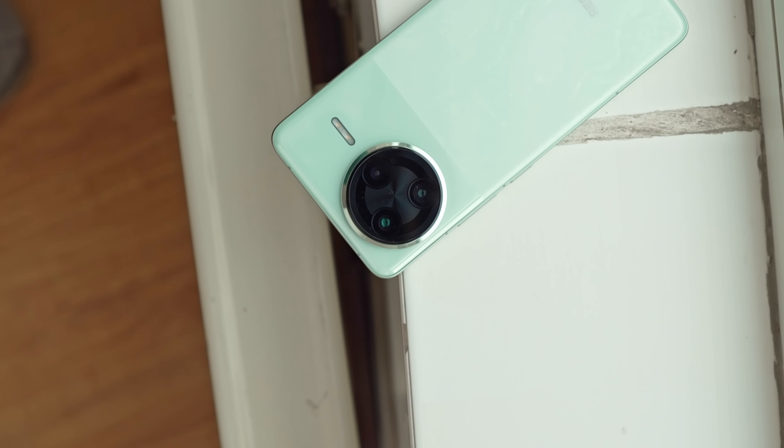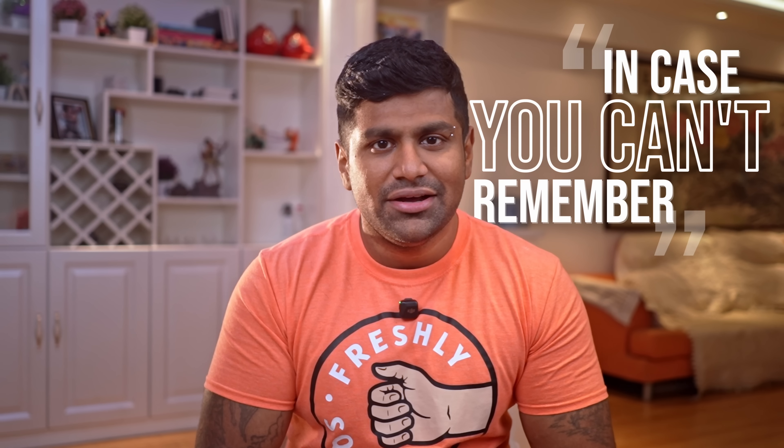So in today's video I'm going to break all that down for you. If this is your first time here or in case you just can't remember, my name's Ash, you're watching C4D Tech.